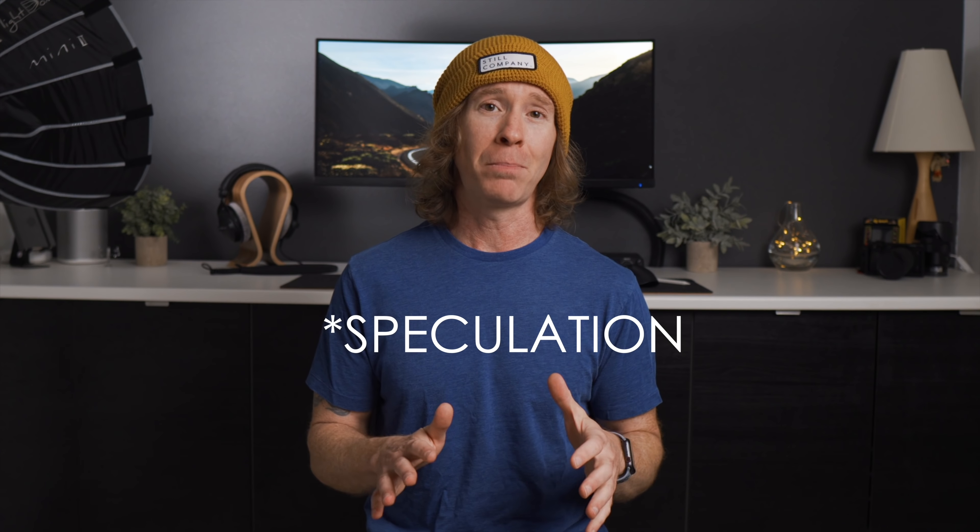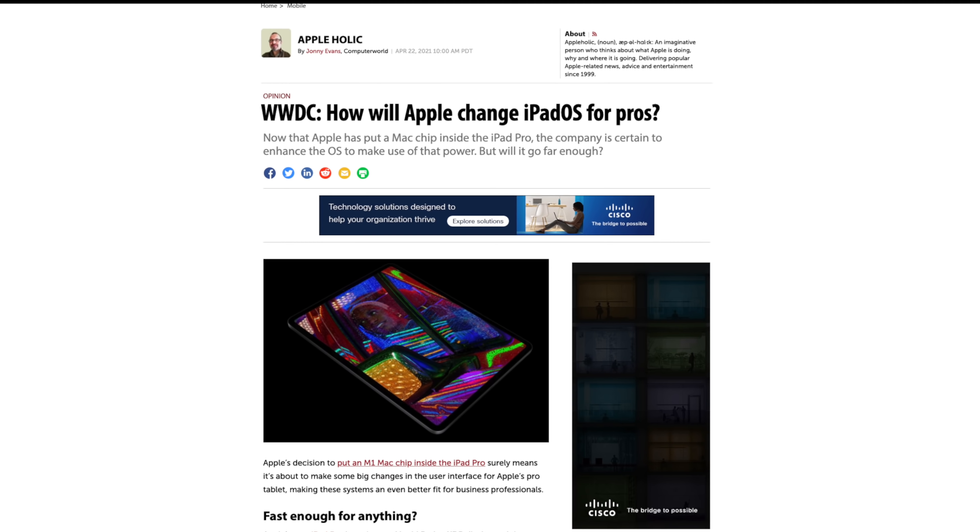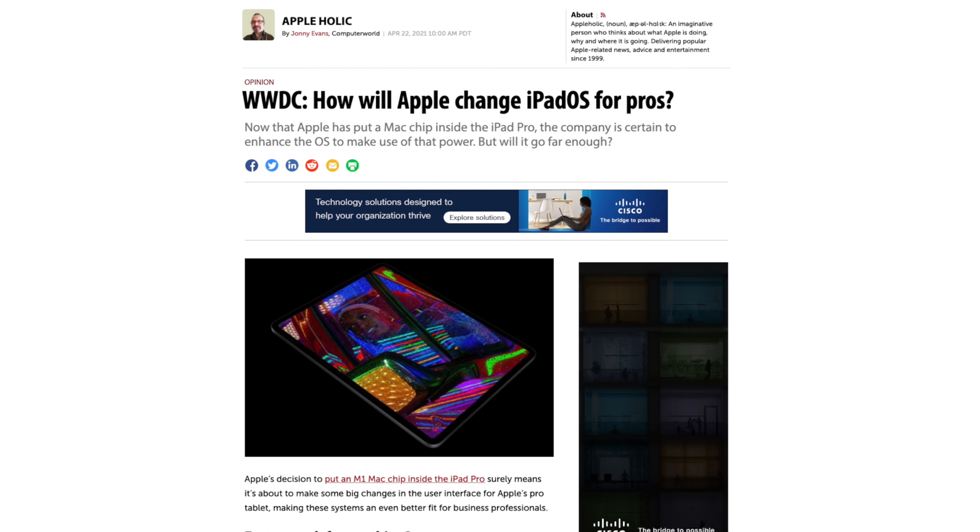Cutting to the chase, I did pre-order the latest 12.9 inch iPad Pro. I went with the one terabyte version because I do want that 16 gigabytes of RAM, which as of this video right now, as I am recording it, is purely based on spec, and rather thinking about anyone, even myself for that matter, being able to fully utilize that kind of resource — very speculative.